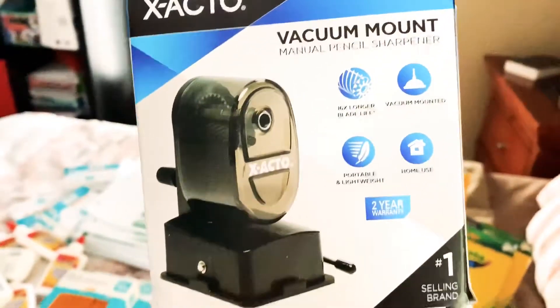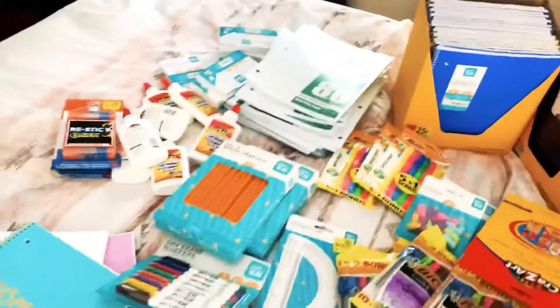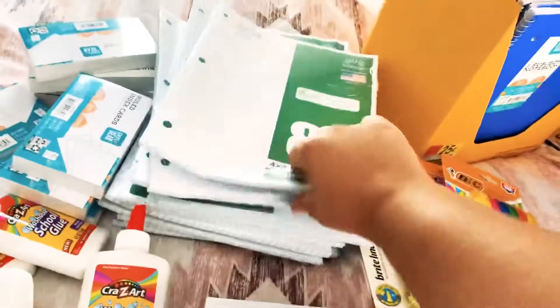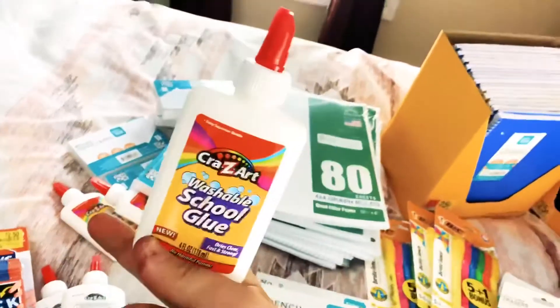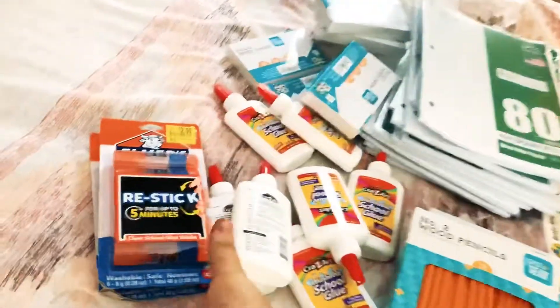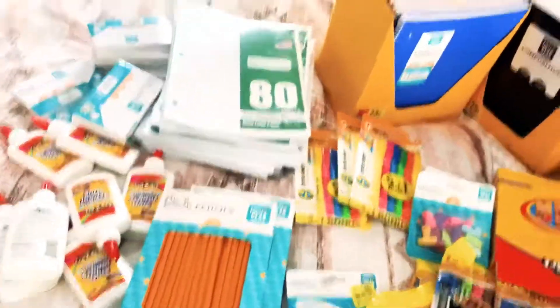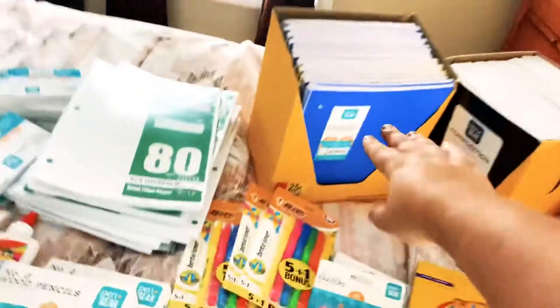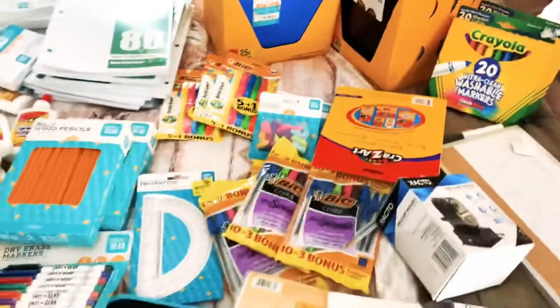It's vacuum mounted, so I'm pretty excited about that — I don't have to screw anything into the wall. I got some graph paper for him for math and science stuff, got a bunch of flashcards, washable glue for 33 cents a bottle, glue sticks were $2.50, and then I got 19 spiral notebooks and 19 composition notebooks.